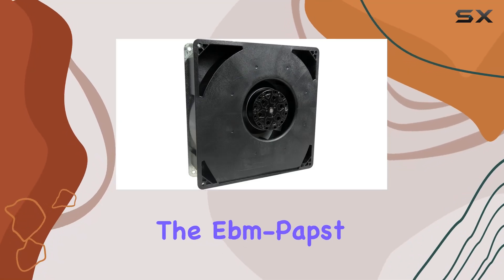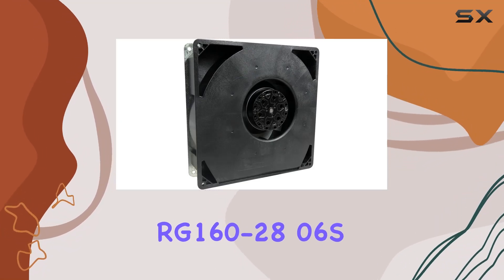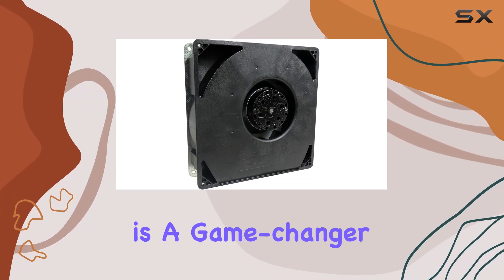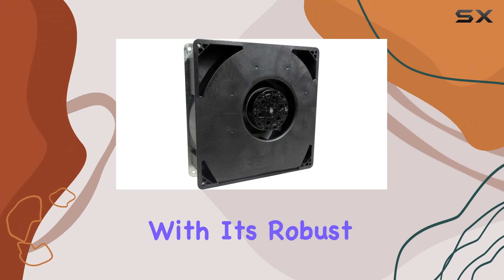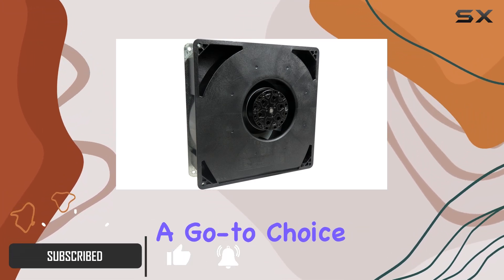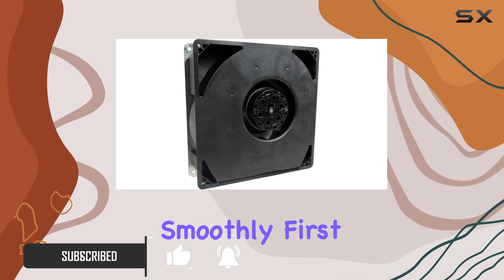Today we're diving into the EBM Pabst RG160-2806SAC blower, and let me tell you, this thing is a game changer for server cooling. With its robust build and efficient design, it's no surprise that it's become a go-to choice for keeping servers running smoothly.